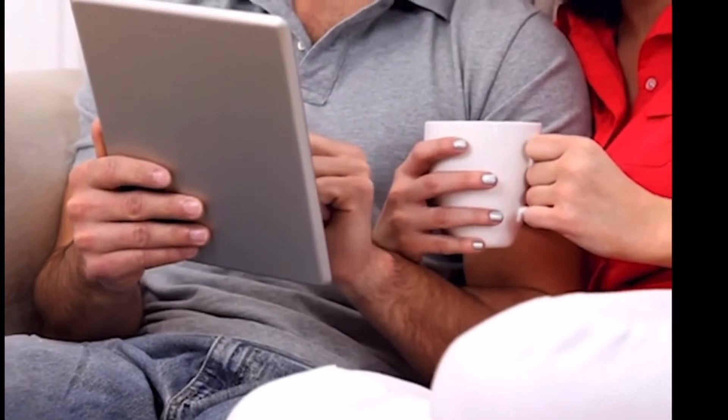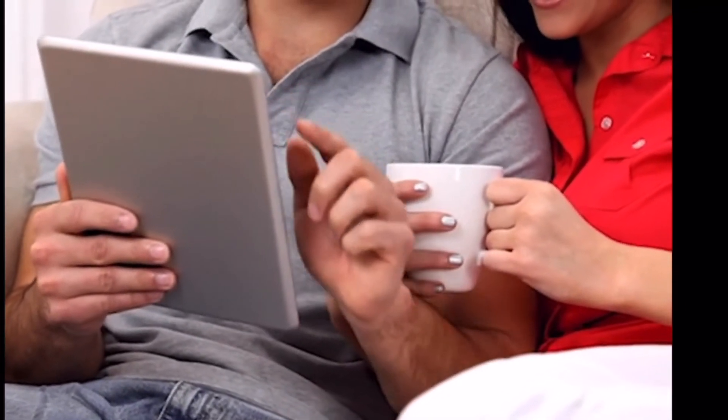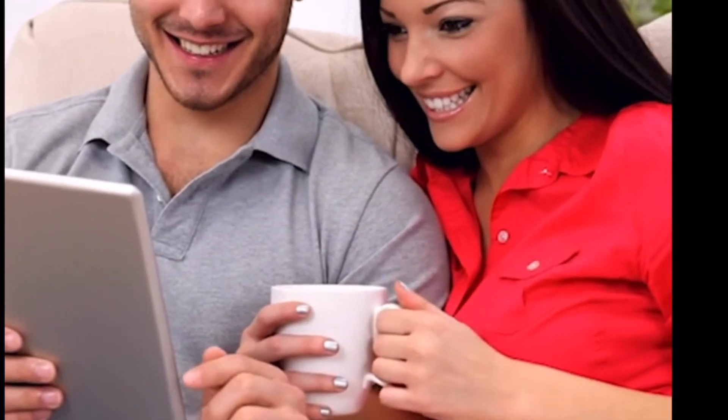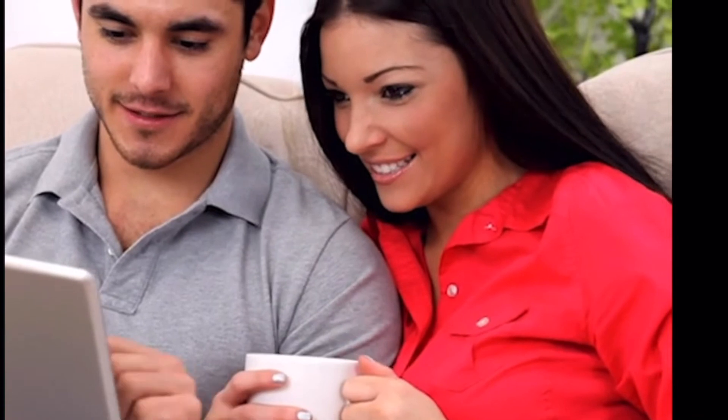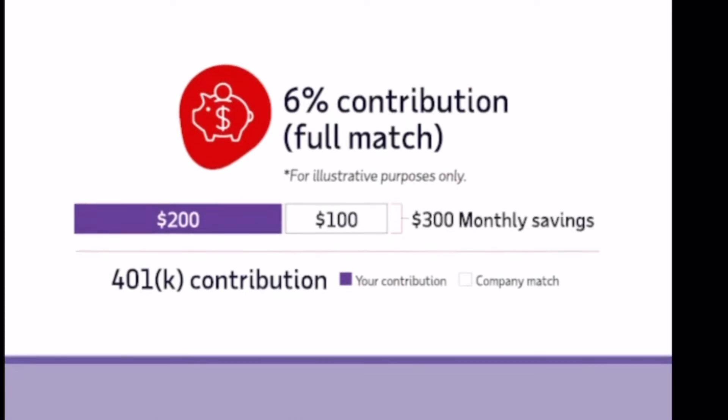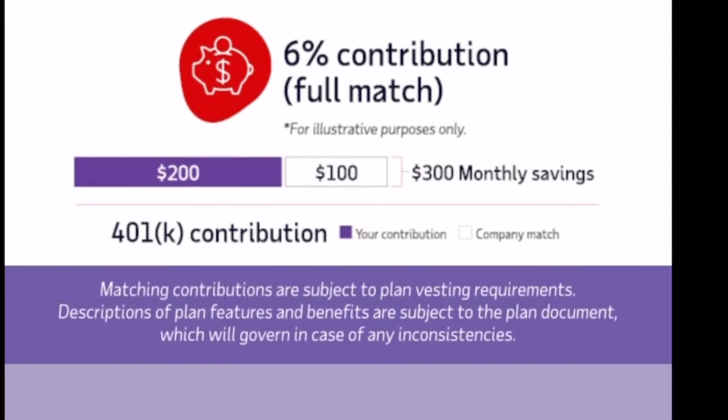Did you know that your company may offer a matching contribution when you put money into your retirement plan? This is your money to use, and another reason why participating in 401k plans is usually a very good idea. This match means your employer puts money into your retirement account when you do. By saving enough to meet the contribution requirement to receive the employer match per your plan details, you can receive the full matching amount and make the most of this valuable employee benefit. Please refer to your plan highlights to see if you can take advantage.